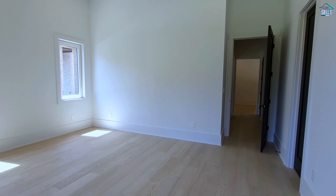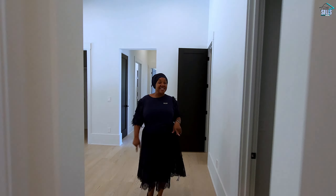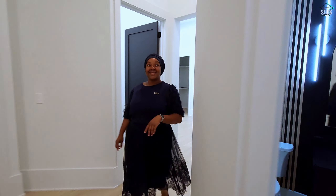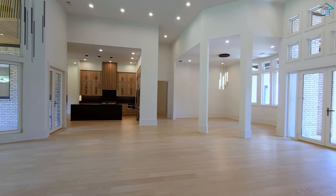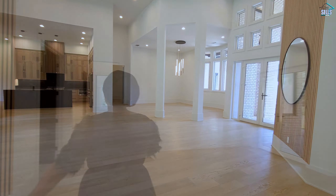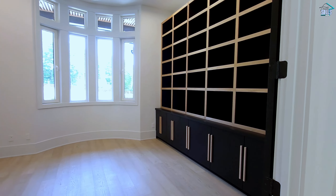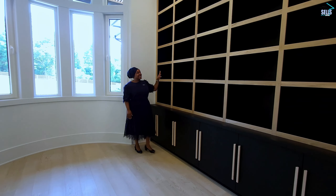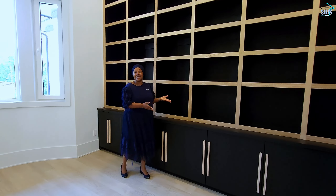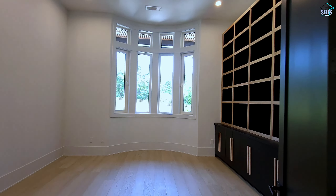We've seen this side of the home where all of the secondary bedrooms are located. Now let's make our way over to the other side. To our left, we have an office — a very good size, with lots of custom built-in storage. Books, art, sculptures — whatever you want to put in this space to help you get your work done. Definitely a beautiful space with lots of light coming in.